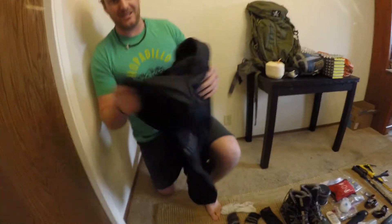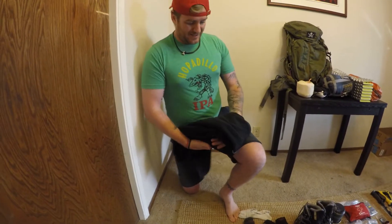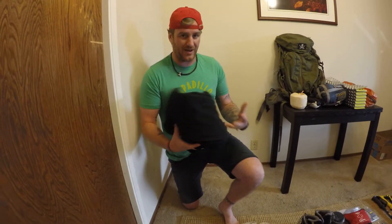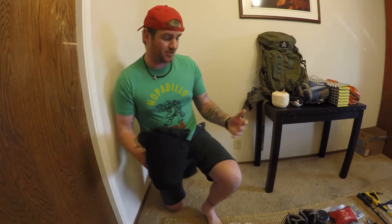First off, I got my fleece Columbia sweater slash jacket. Even if it does get wet, it stays warm, which is really awesome. No matter what, you're going to be warm. And I can also cover it up with the poncho that I'll show you in a little bit.